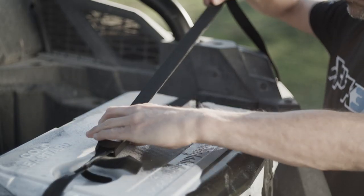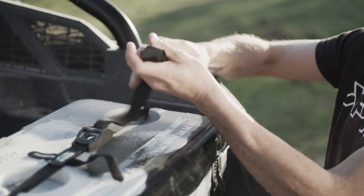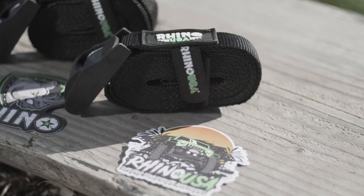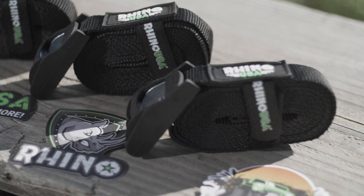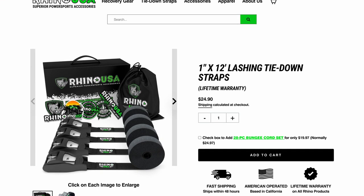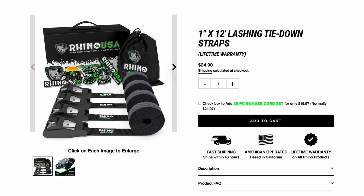They're perfect for storing anything in your truck, SUV, or UTV. The Rhino USA lashing tie-down straps come with a 100% money back satisfaction guarantee. You can pick up these straps and other Rhino USA products at your local automotive shop or head over to rhinousainc.com and buy them direct.